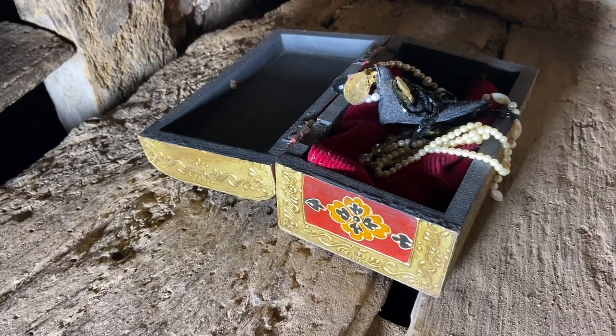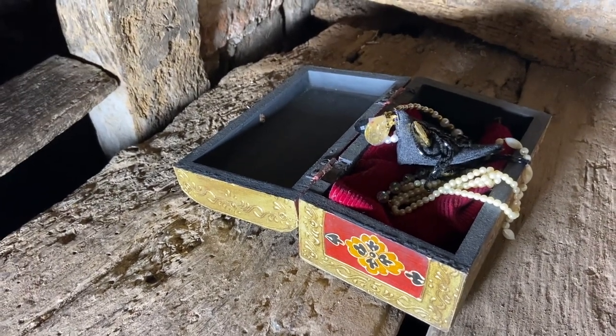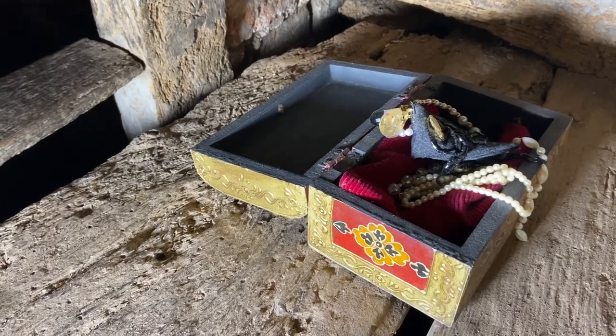But what the priest hunters would find is a box of jewellery. This is a decoy priest hide to trick them into thinking this is the family safe.